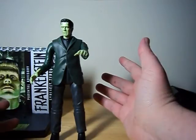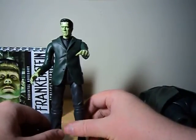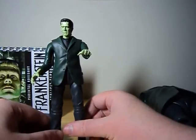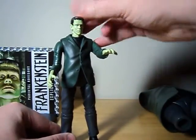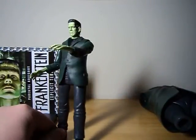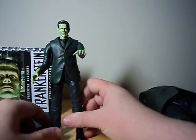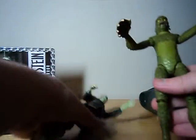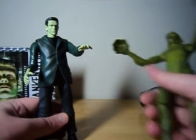Frankenstein is really one of those characters where there are so many figures out there. You really do have a choice of interpretations, and because the character is technically in the public domain — being part of a written work produced in the 1800s — other companies can do it. This is supposed to more resemble the Universal Monsters version, and on some levels it kind of does, although I've heard criticisms that the face isn't quite right. What does bother me is that this is basically all just flat paints, and given the work we saw on the Creature, it's kind of disappointing that they didn't go all out with the paint and add some different tones or shading.